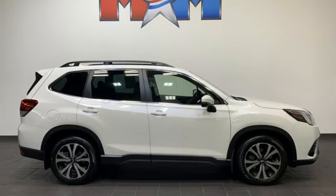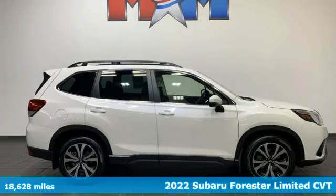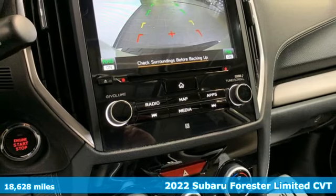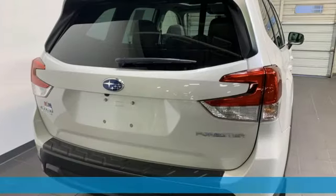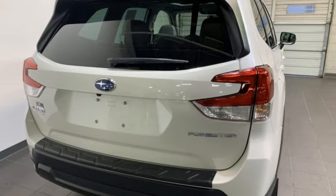Here's a 2022 Subaru Forester. Live up to your potential — the potential to experience great things and small in a Forester. And with features like these, every drive's a pleasure.